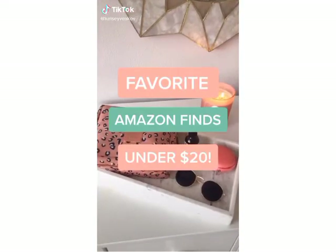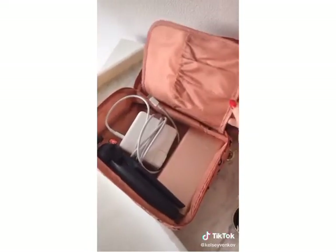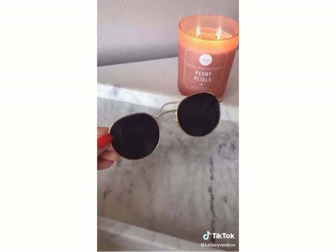Favorite Amazon finds under 20 bucks. This cute leopard travel pouch is only 10 bucks — I use it to store all of my tech accessories and camera chargers. I really love buying trendy sunglasses on Amazon because you can get the look you're going for for a lot less.